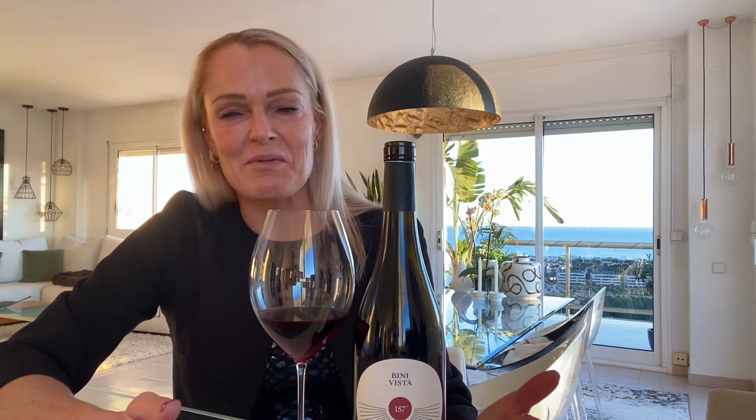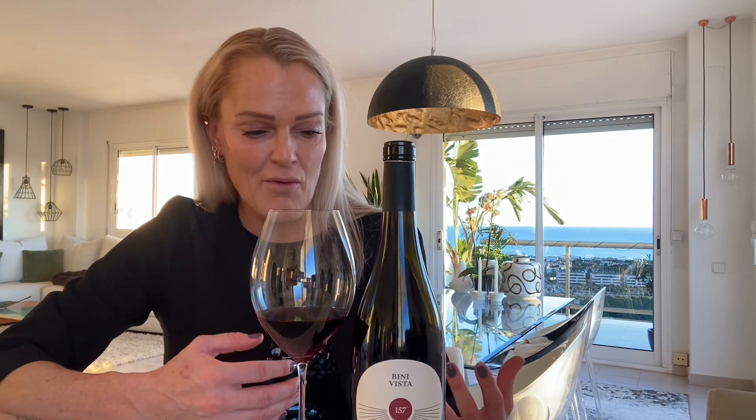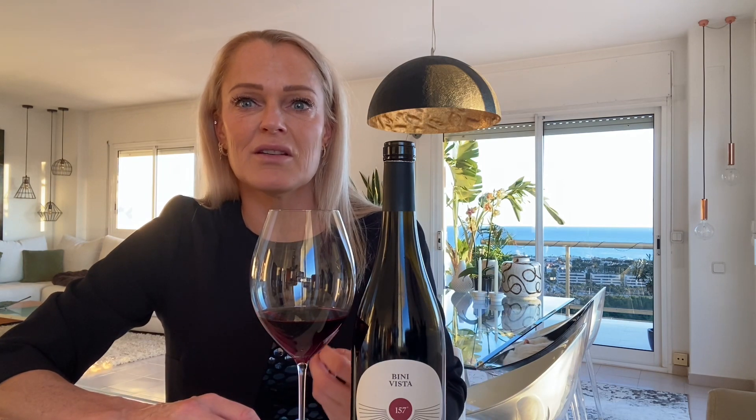Pinot Noir for us has to be Pinot Noir. I know it sounds ridiculous, but what I'm trying to say is that Pinot Noir is a grape that's known for being elegant, being light, yet intensely flavored, but not heavy, not huge. It's also a great variety that is usually best without too high alcohol. And to bring out the beauty of the fruit of Pinot Noir, you need freshness — you cannot have it too ripe.